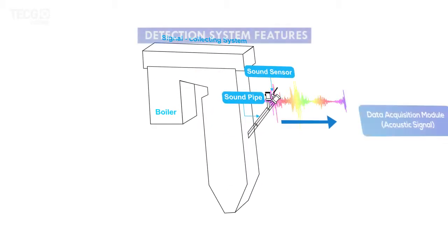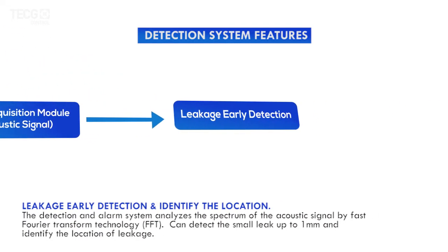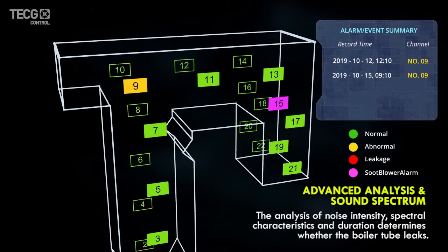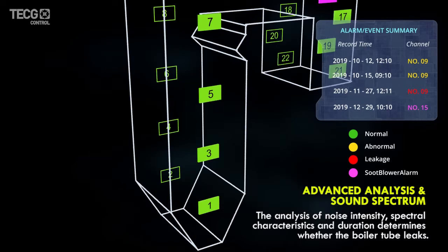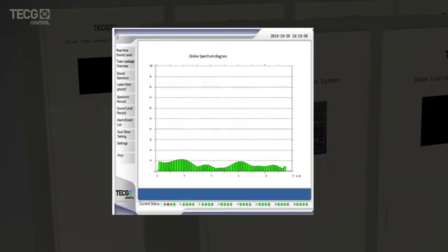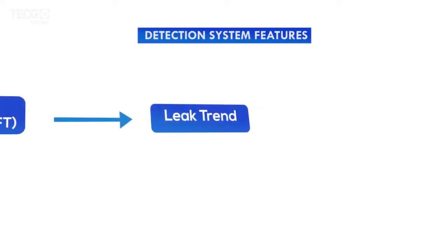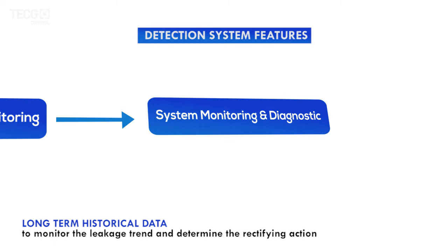Some key features include leakage early detection and location identification. The detection and alarm system analyzes the spectrum of the acoustic signal by FFT, or Fast Fourier Transform method, and can detect small leaks up to 1 mm. User-friendly and comprehensive functions include precise location identification, live listening, auto-soot purging, self-diagnostic, and alarm notification features, as well as long-term historical data to monitor leakage trends and determine corrective action.